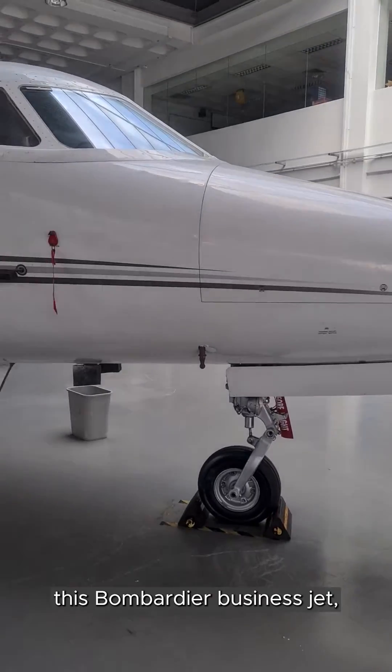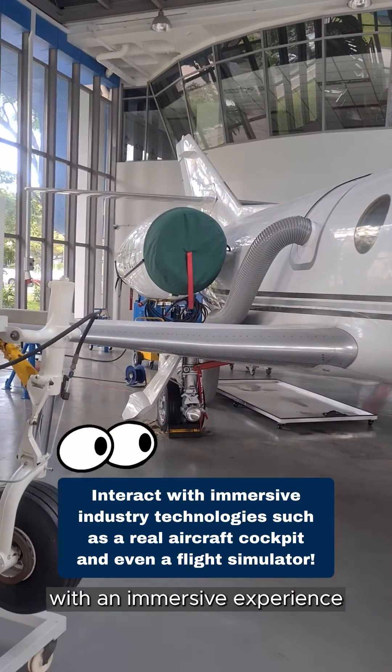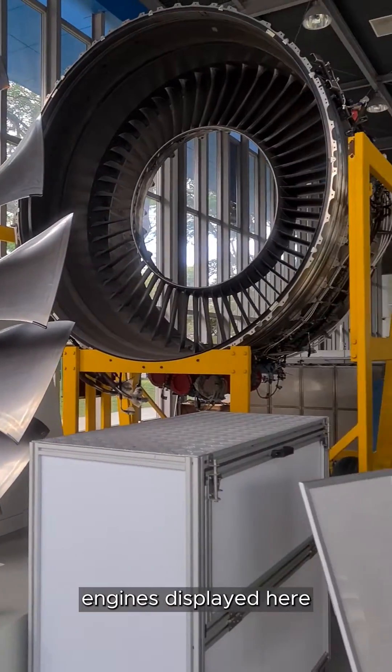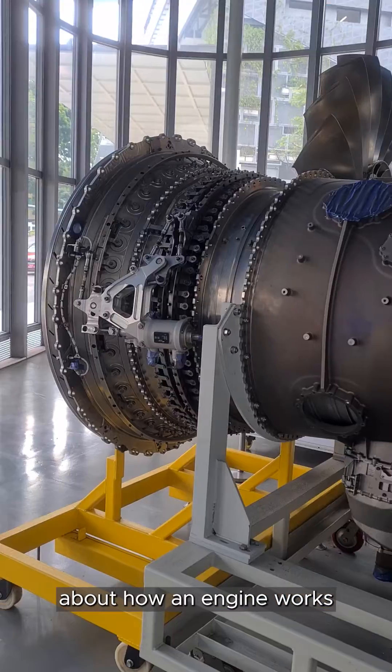In addition, there's also this Bombardier business jet, which provides students like myself with an immersive experience to learn about the aircraft systems. There are also various engines displayed here in the hangar, which give us a better understanding and visuals about how the engine works.